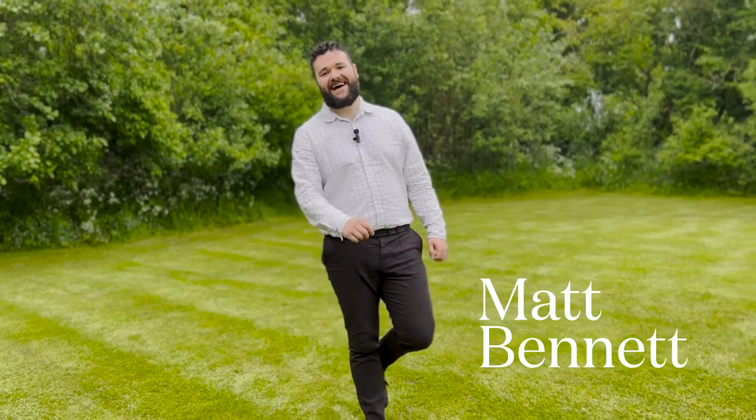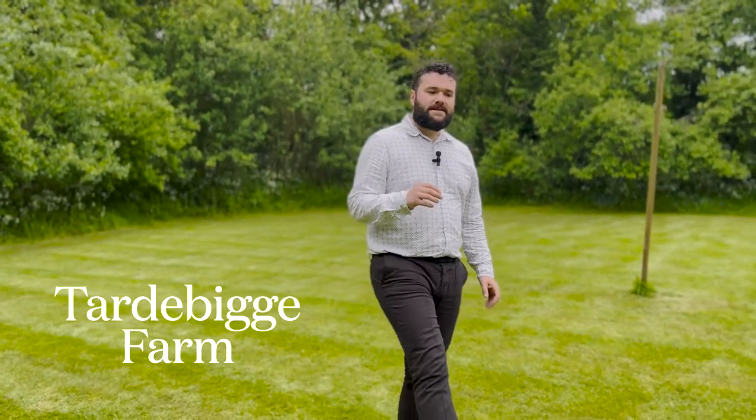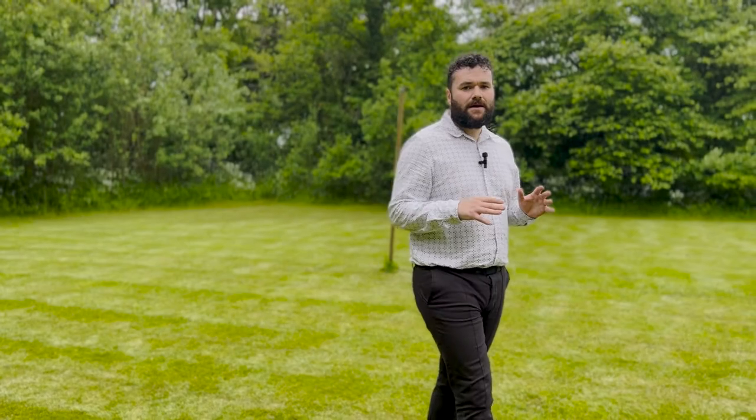Hi guys, it's Matt here at Arden Estates. Today I bring you another beautiful property - a Grade 2 listed farmhouse called Tardy Big Farm, set in around about an acre of land, with a detached double garage and steeped in history. There's a couple of locations that I'm going to show you later, but first let's take a look inside.